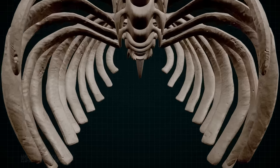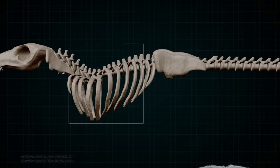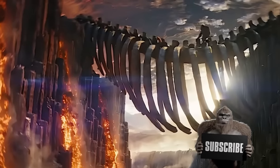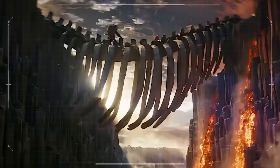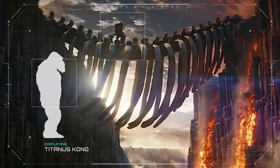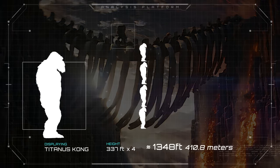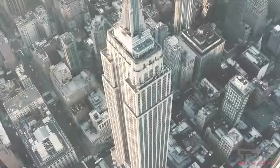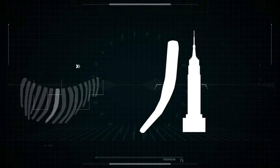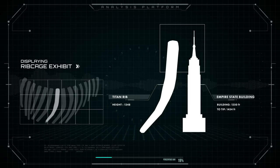To continue understanding the size of this creature, we'll move on to the very first image released of this skeleton: the ribcage. Note how both Kong and Suko looked extremely small when walking along the spine. Using Kong as the unit of measurement and multiplying his silhouette approximately four times along the length of the longest rib, we get approximately 1,348 feet in height. Imagine standing near the Empire State Building in New York City — a rib this tall would stand at around that height, surpassing the overall height of the building itself, only barely surpassed by the tip.